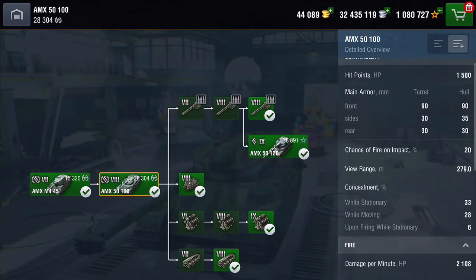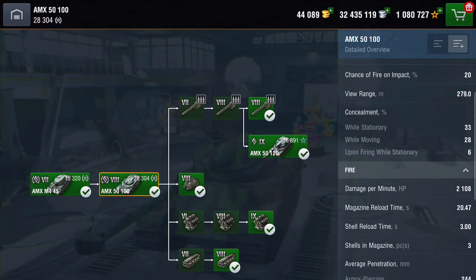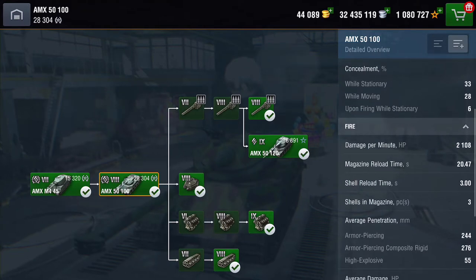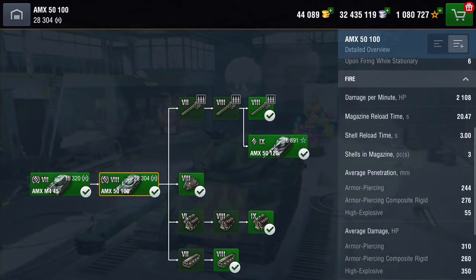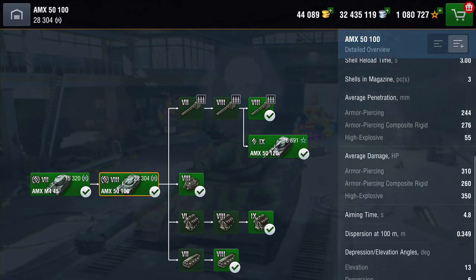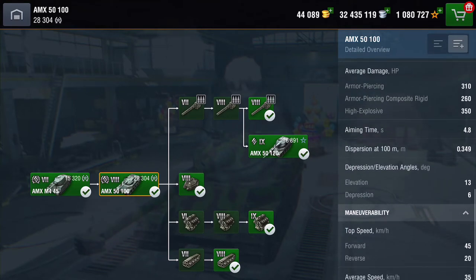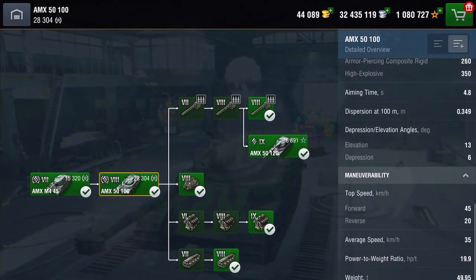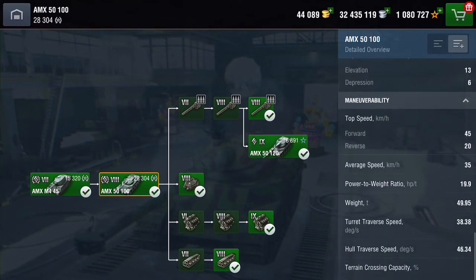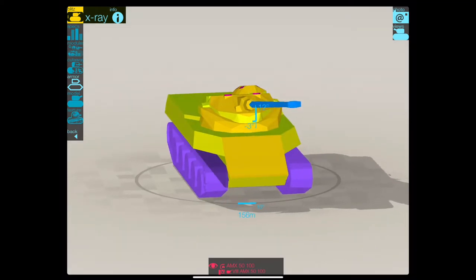As you can see, it's got some armour on the front, but it hasn't got much. View range, not too bad. Camo profile, pretty naff. Rate of fire — the DPM is 2108 a minute. It's got a reload time on that magazine of 20 seconds and between clip shells it's 3 seconds. Damage-wise, it's dishing out 310 on its AP and it's got pretty good penetration. Depression is 6 degrees — not a lot to say. Speed and mobility, it's pretty nice.